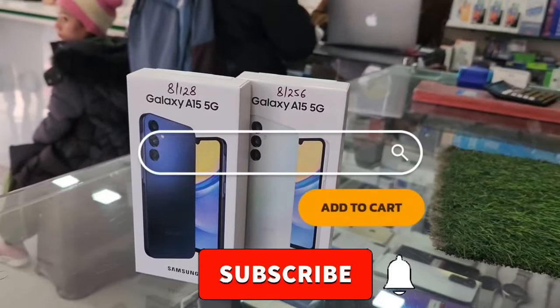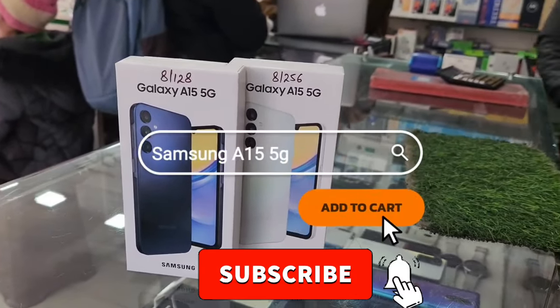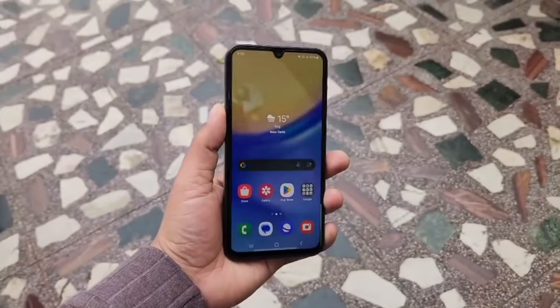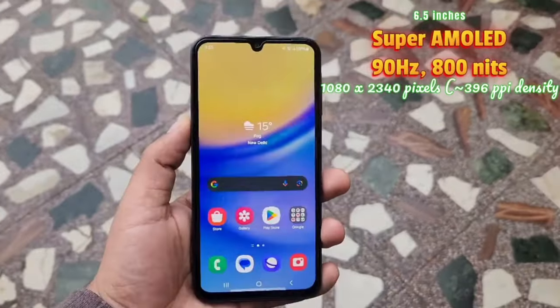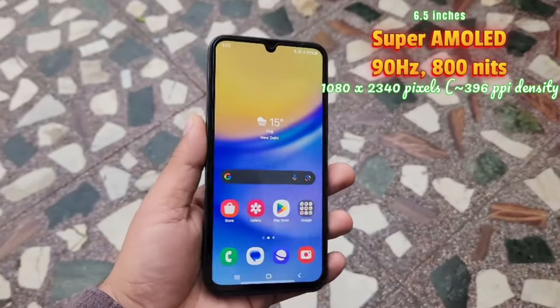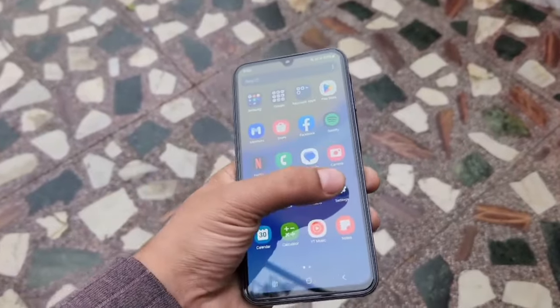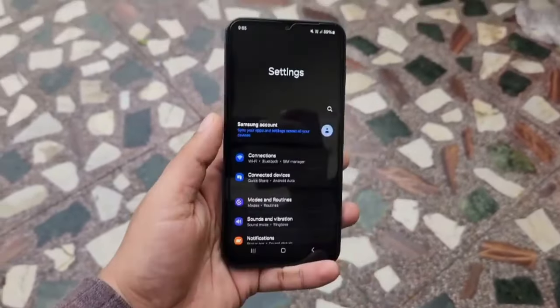Number 2, Samsung A15 5G. Next up among the 2024 Samsung phones is the Samsung A15 5G, sporting a 6.5-inch AMOLED screen with a 90Hz refresh rate and peak brightness of 800 nits. This display ensures smooth visuals, ideal for watching videos, gaming, or browsing social media.